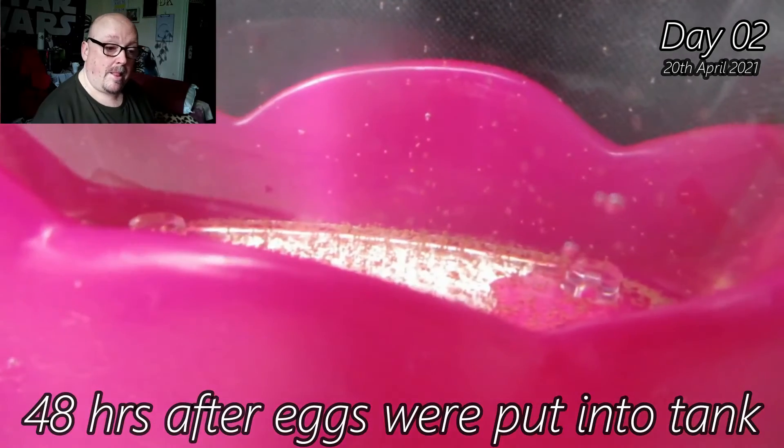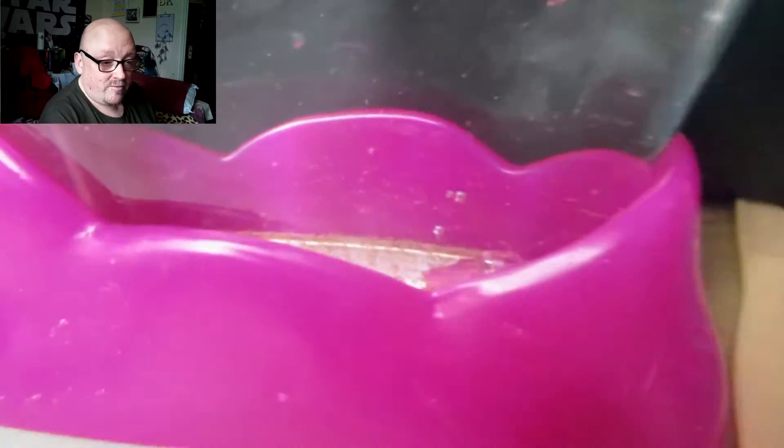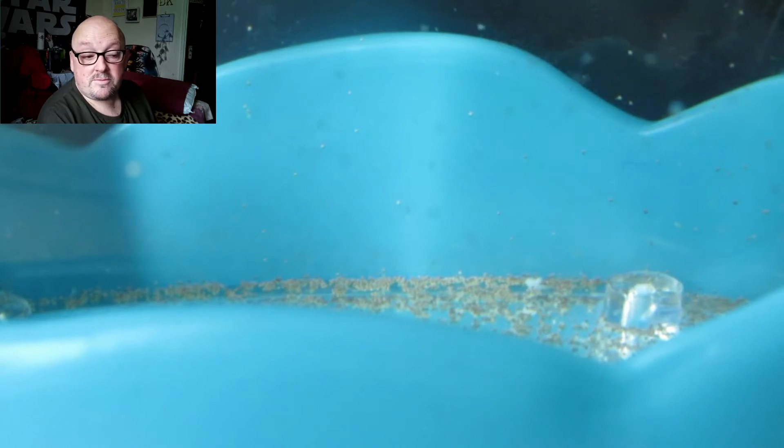Then you put the eggs in, which you just saw. Day two — the instructions say it can take up to 48 hours to see any life in the tank, and it is quite minute. This is the pink tank, 48 hours after the eggs were put in, and you can see lots of little sea monkeys swimming around having a field day. The blue tank has them too, but they're hard to see against the blue background. Little baby ones swimming around — that's a good sign, especially 24 hours after putting the eggs in.